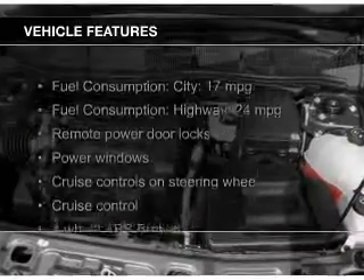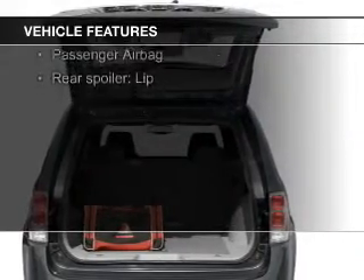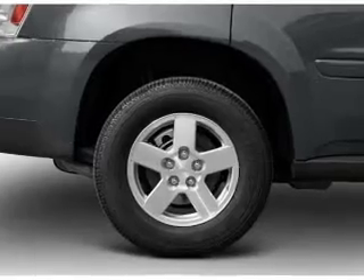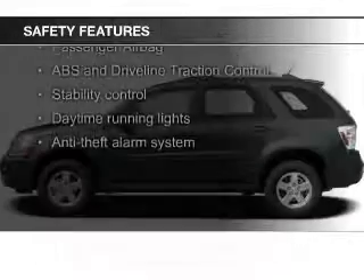The features include Sirius XM satellite radio, digital audio input, aluminum rims, an adjustable tilt steering wheel, a spoiler, an alarm system, roof rails, cruise control, keyless entry, and a trip computer. Safety was made a priority with these features.